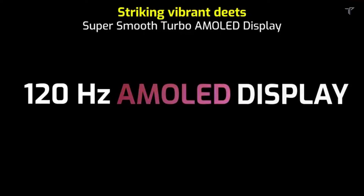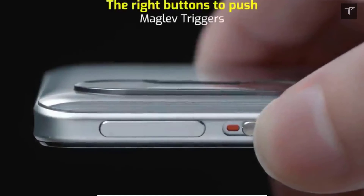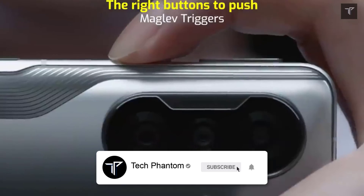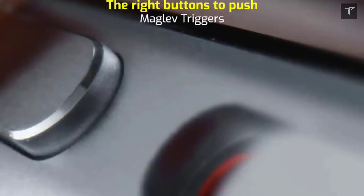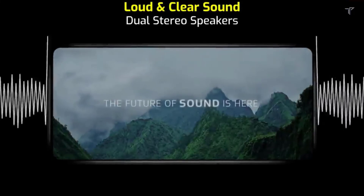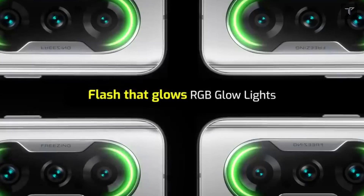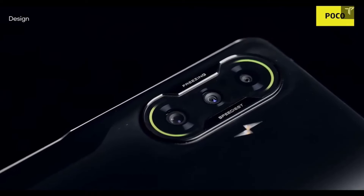The overall package is way better than the OnePlus Nord 2. What's more impressive is the pricing — for the early bird sale, if you have an ICICI debit or credit card, you can get this phone for as low as 26,000 rupees, which is a steal deal. You can also find the phone links in the description below.